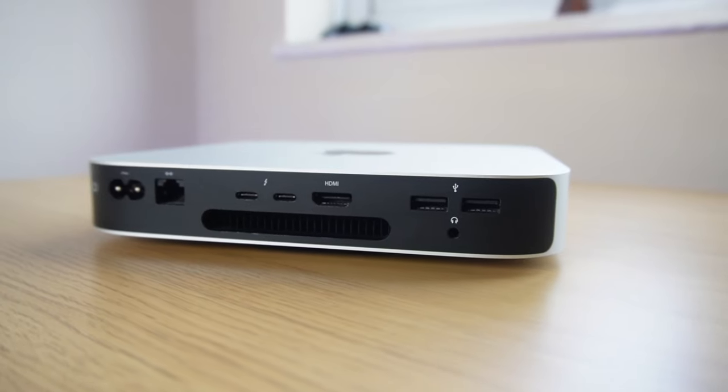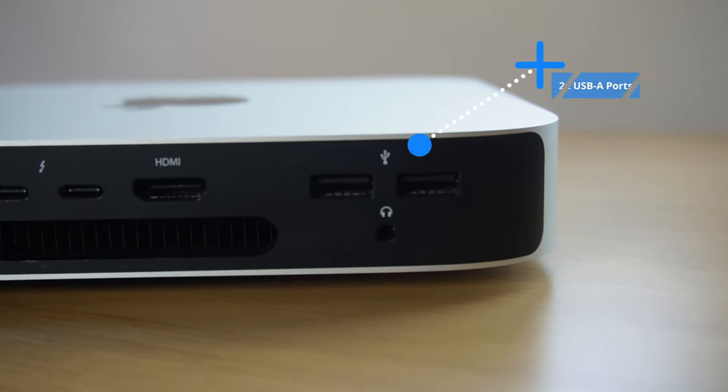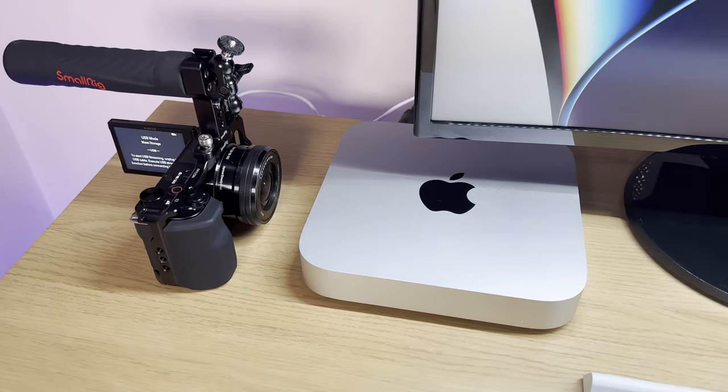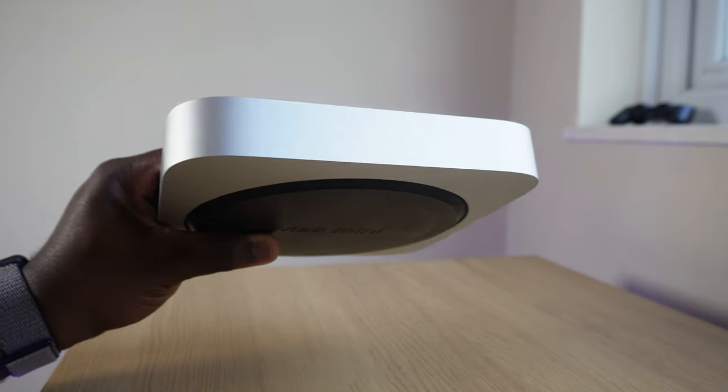On the back, the port selection should be enough for most users, with two Thunderbolt USB 4 ports and two USB-A ports. When using lots of devices — camera, external hard drive, and others — all at once, that one extra USB-C or USB-A port would be perfect, though multi-port adapters and docks can solve that and even add monitor connections and card support. I would have loved an SD card reader on this device, like on the Mac Studio, but maybe the next generation will include one.